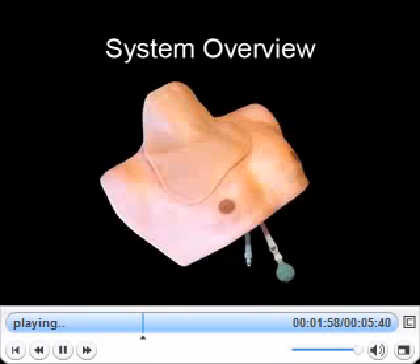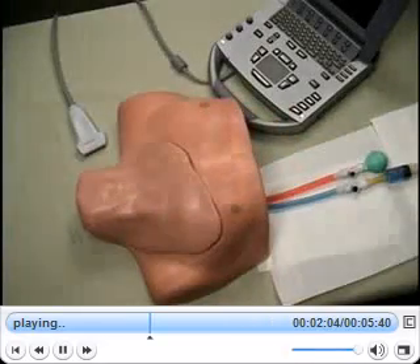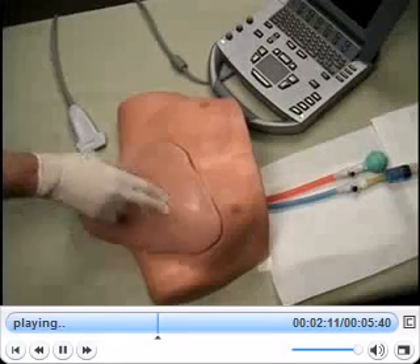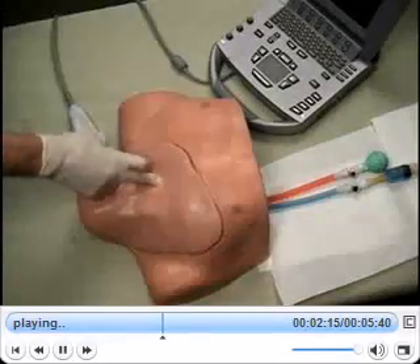Here is an overview of what to expect during training with the Central Ironman system. The body form is oriented as if the head is turned to the left. The prominent landmarks are located on the patient's right and include the trachea, the clavicle, the first rib, the sternal notch, and the sternocleidomastoid muscle.